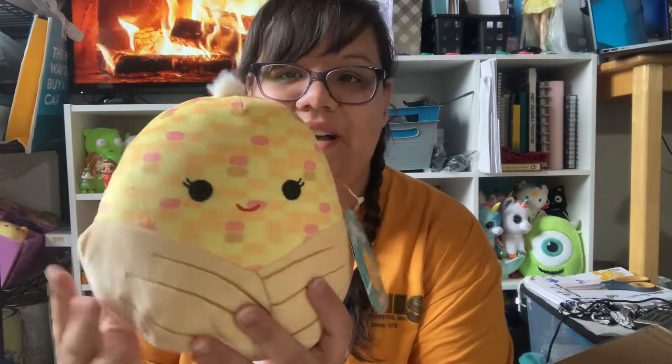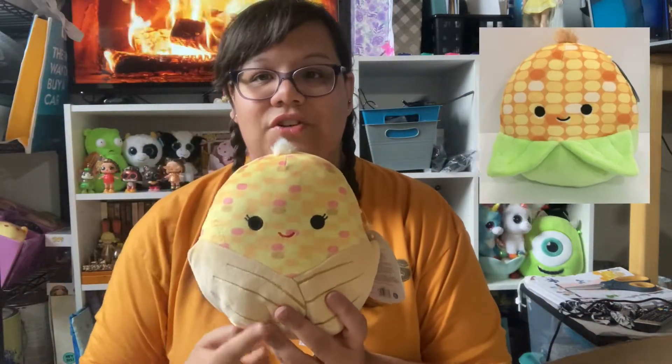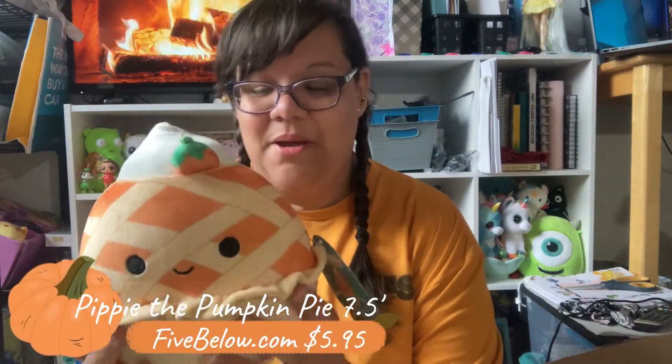Then we have this cute little corn. I absolutely love the little tuft at the top. I love that this corn is more of a fall corn — not with green husks, more like after fall going into winter. I really like the coloring. I thought this would be good for my food collection as well as holiday decorating. I know there's another version with green and I'm trying to get my hands on that one too.